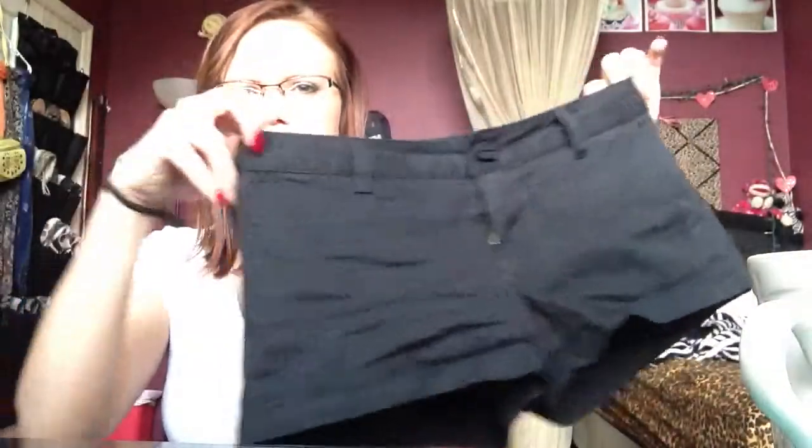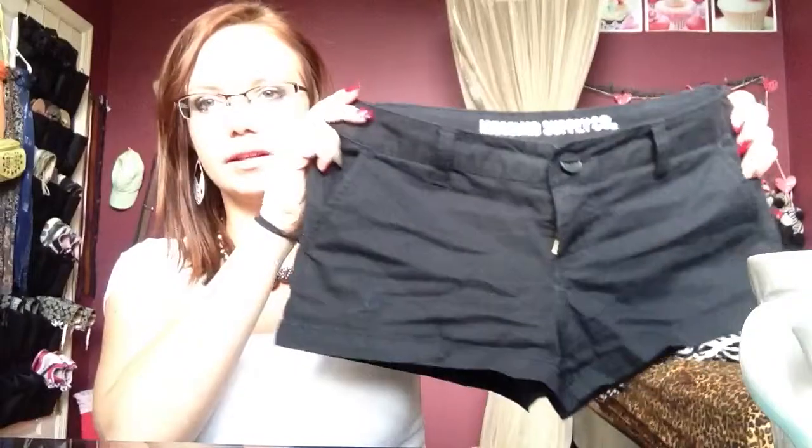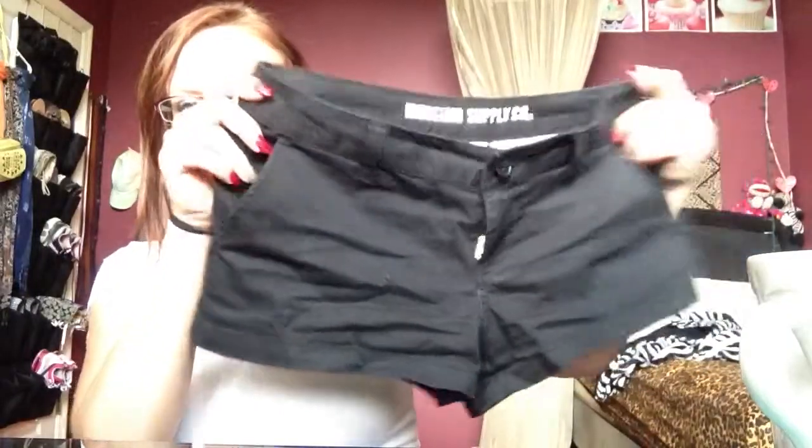I got them in black too and these fit a little bigger. They actually have pockets on the back. I like that and I've also worn these and like I said that came with a belt too.